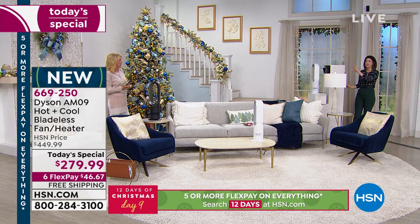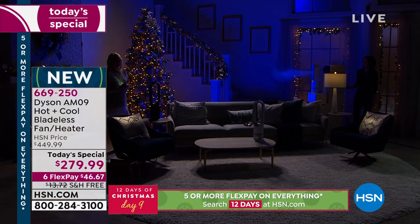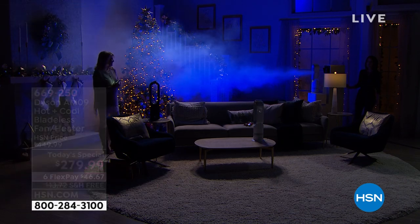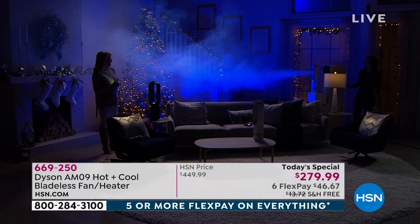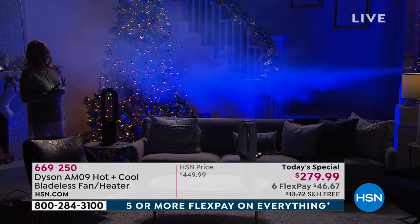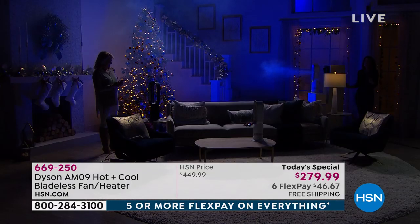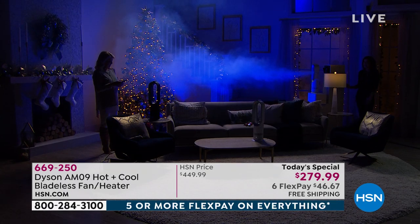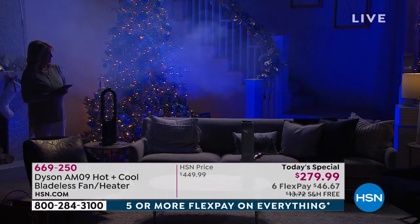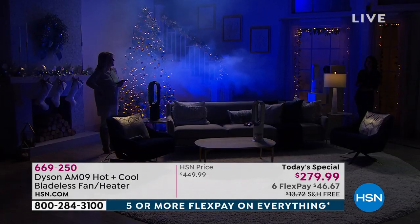We're bringing the lights down in the studio again with the fog to show you the projection distance. You can see how far the fog travels using our projection technology — it allows you to sit in your favorite chair, not right in front of the heater. The machine does the work for you. Even though it's small, it is so mighty — and it's a trendy, sleek-looking design that absolutely performs.